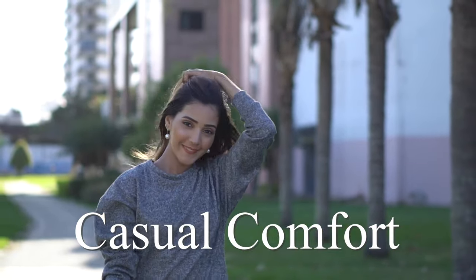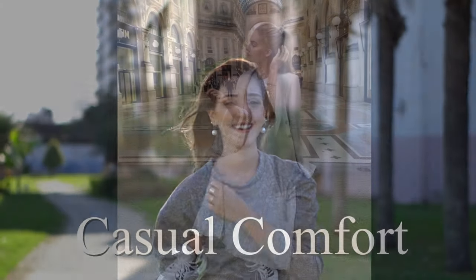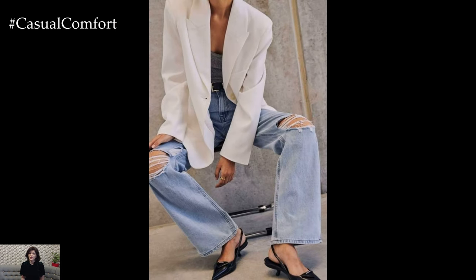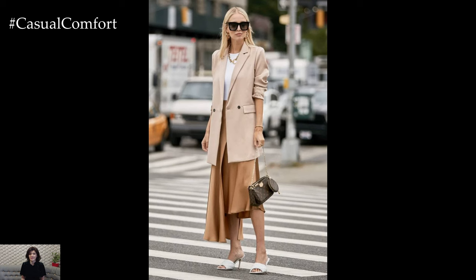Welcome to the Casual Comfort Channel, where you will learn a lot of interesting and useful things for yourself. Blazers are a timeless wardrobe staple that can instantly elevate any outfit, adding a touch of sophistication and polish. While they are often associated with cooler weather, blazers can also be a fantastic addition to your summer wardrobe if styled correctly.